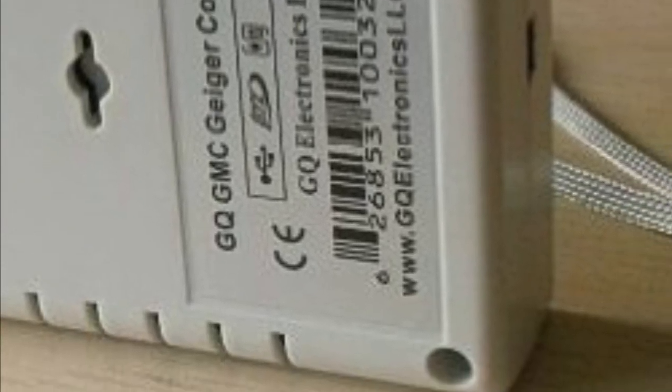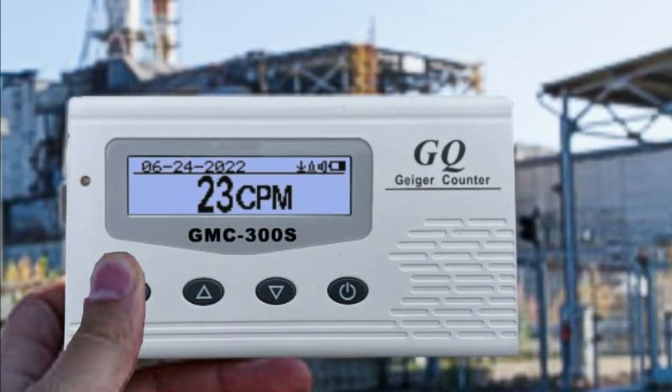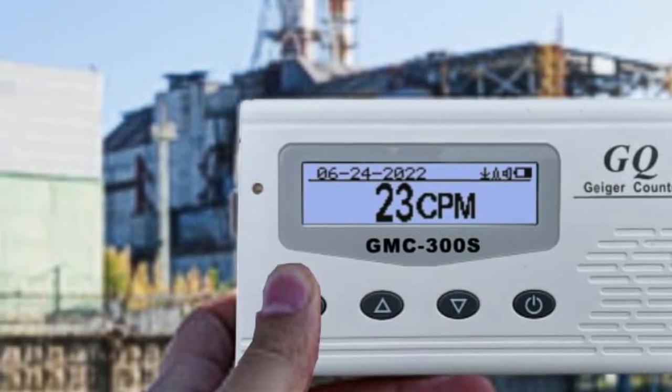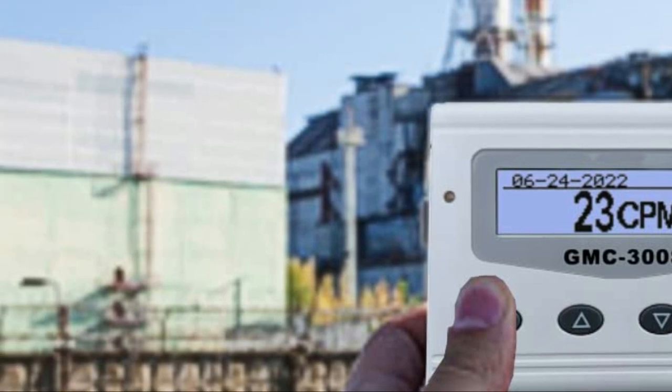When connected to a computer, GQ software can download radiation history data for later analysis by the user. Overall, the GQGMC-300S Digital Geiger counter is a highly advanced and convenient device for detecting and monitoring radiation levels.